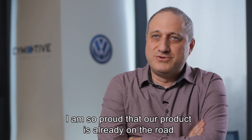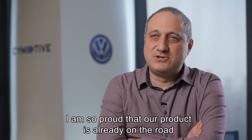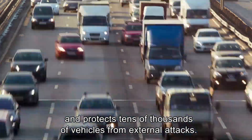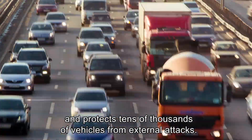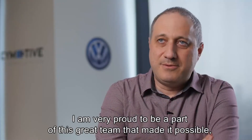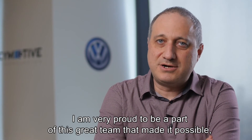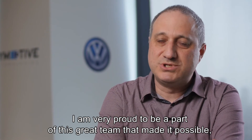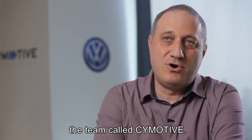I'm so proud that our product is already on the road and protects tens of thousands of vehicles from external attacks. I'm very proud to be a part of this great team that made it possible — the team called Symotiv.